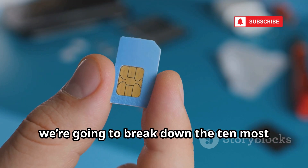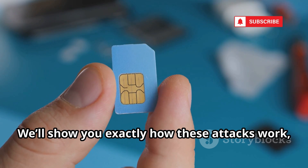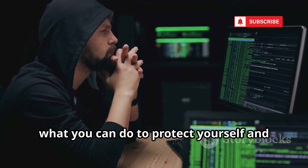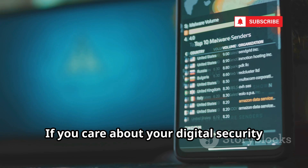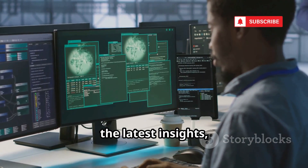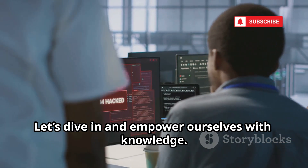In this video, we're going to break down the 10 most advanced methods hackers are using to clone SIM cards in 2025. We'll show you exactly how these attacks work, and more importantly, what you can do to protect yourself and your loved ones from becoming the next victim. If you care about your digital security and want to stay one step ahead of cyber threats, you're in the right place. Make sure to subscribe to CyberNexia for the latest insights, tips, and updates on how to keep your digital life safe. Let's dive in and empower ourselves with knowledge.